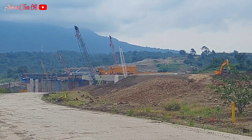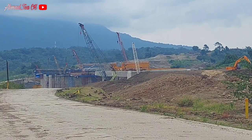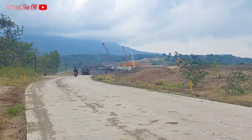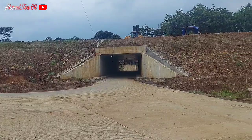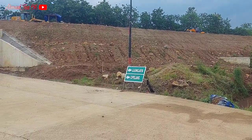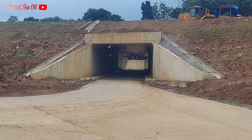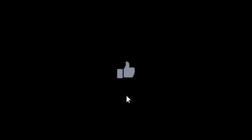Tunggu saja video lanjutan di area jembatan Kadongrung ini. Mohon maaf dengan videonya yang ala kadarnya, semoga menjadi informasi untuk sahabat di manapun berada. Bila suka silahkan di-like, share, dan subscribe, nyalakan juga lonceng notifikasinya. Nanti kita melihat ke area Cacaban. Wassalamualaikum warahmatullahi wabarakatuh, sampai jumpa lagi di video berikutnya.